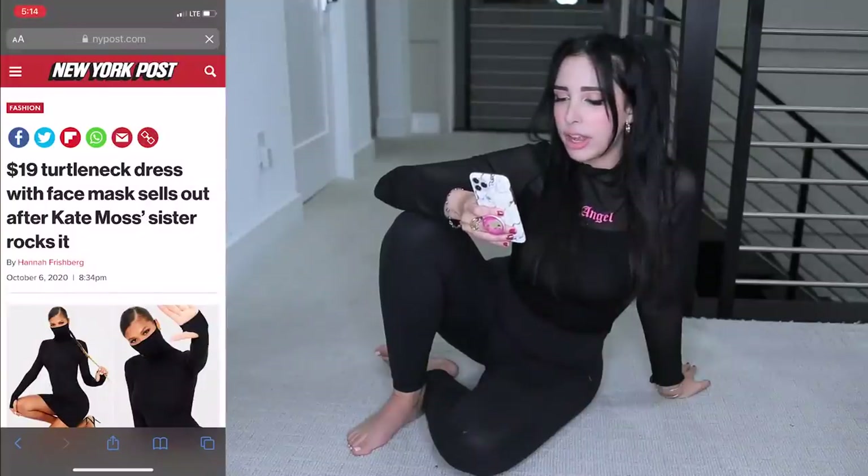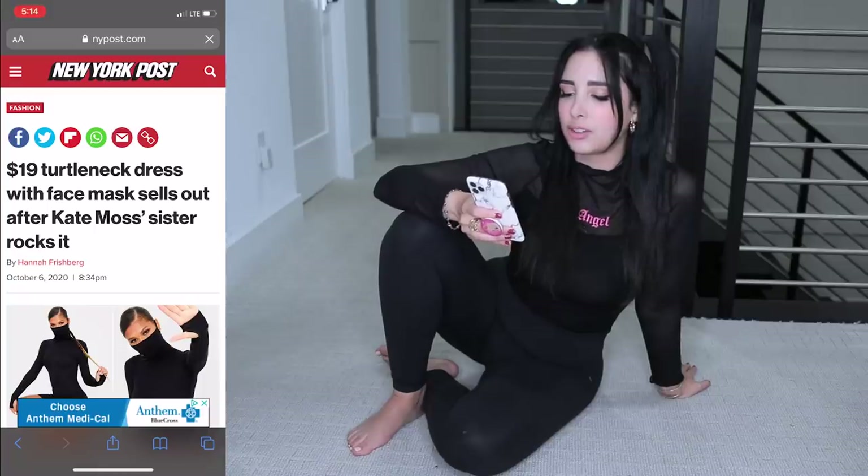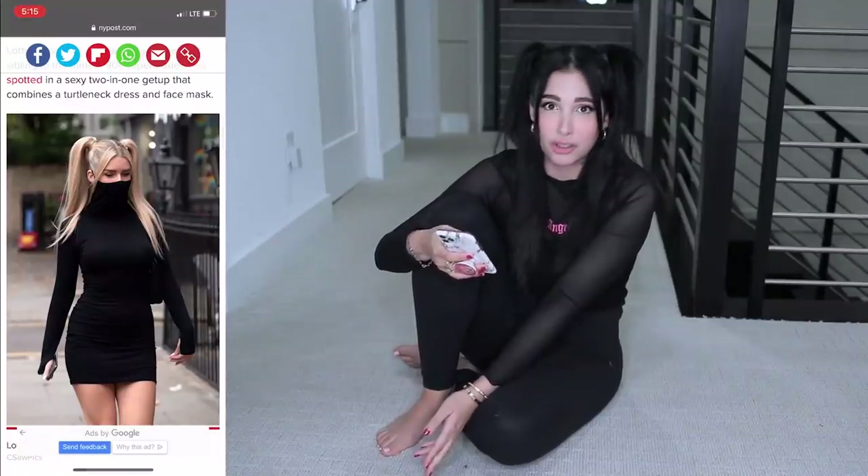I love my black hair, but I'm so jealous of blondes because their hair just pops whenever they wear black. It's like they can have the best of both worlds. One article says '$19 turtleneck dress with face mask sells out after Kate Moss's sister rocks it.' I feel bad they call her Kate Moss's sister - she has a name, it's Lottie. And Lottie looks really beautiful wearing this dress.